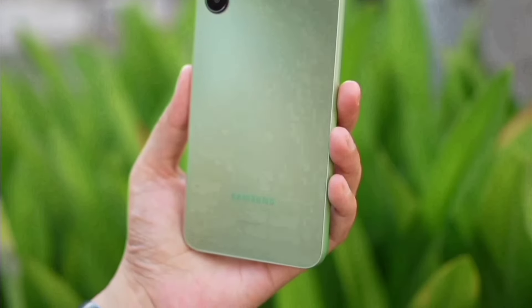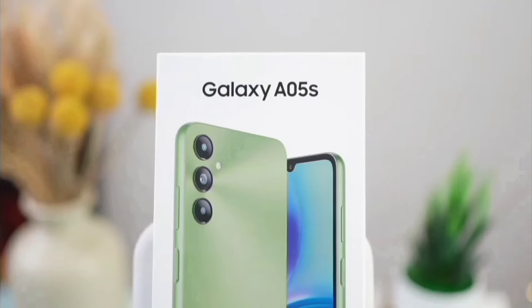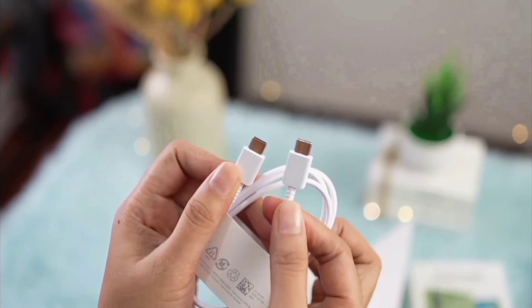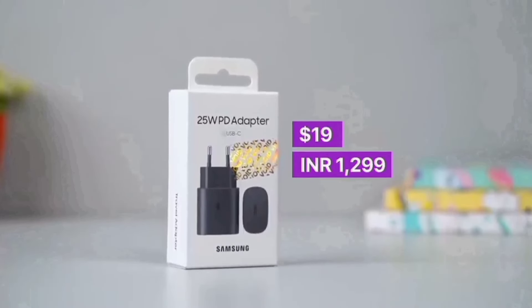The A05s is priced at $140 for the best model, and with that price, the unboxing experience is pretty simple. You get a single USB cable, some paperwork, and a phone on top. So if you have no charger, you will have to spend $20 more to get one.